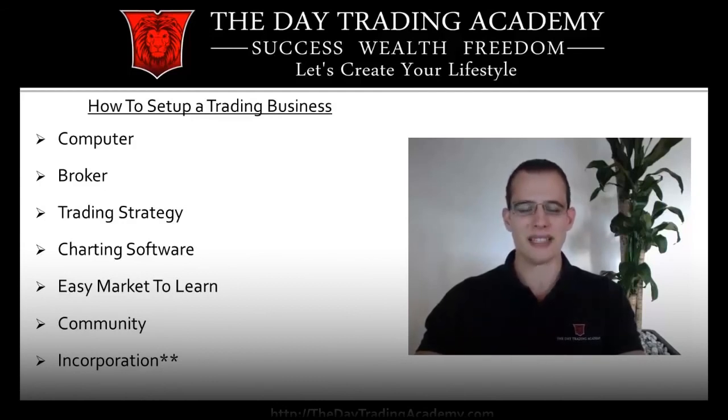I won't talk about incorporation in detail simply because there are a lot of different regulations around the world — in South America, North America, Europe, and even Australia. Just keep in mind that you are able to incorporate to save on taxes and things like that, but I won't highlight that in this video simply because there are a lot of different laws around the world governing that.